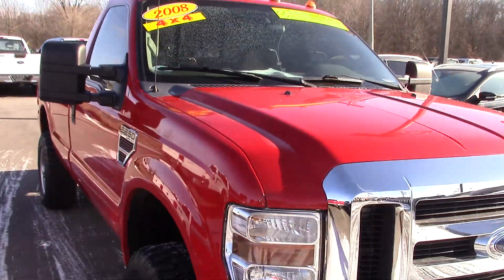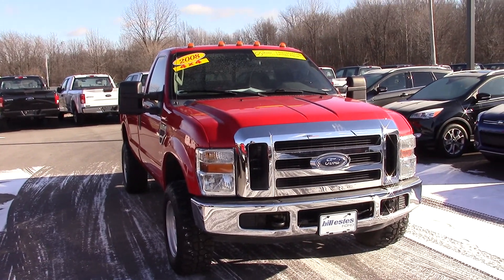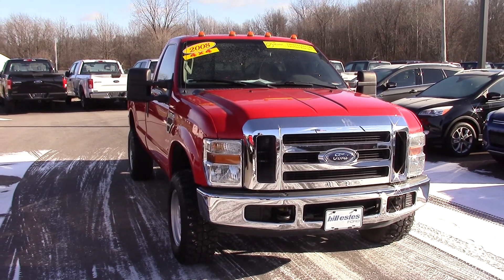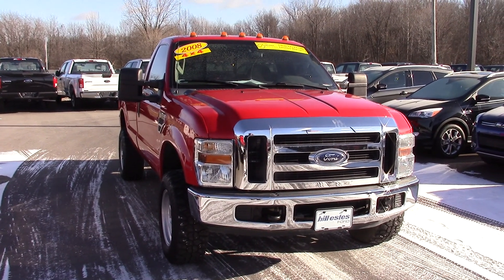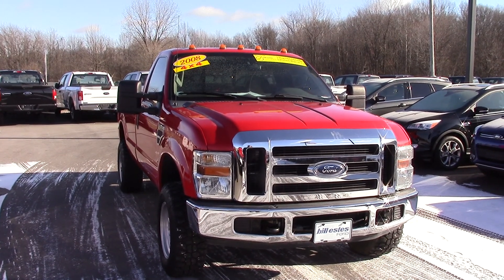It's got super low miles for the age — only 64,000 miles. And it is one of our Bill S's certified vehicles, which means it's got a one year or up to 100,000 mile powertrain warranty. It also means we've gone through the truck and reconditioned it to make it as brand new as possible.